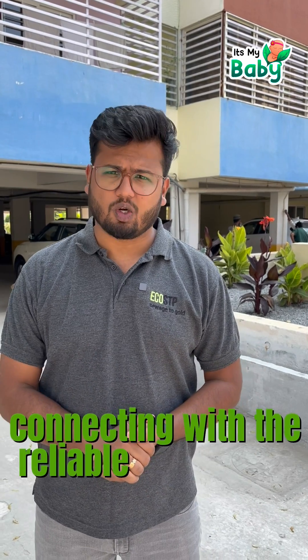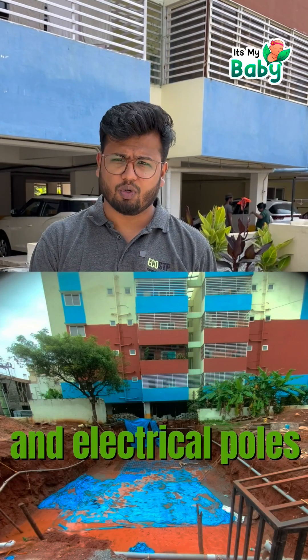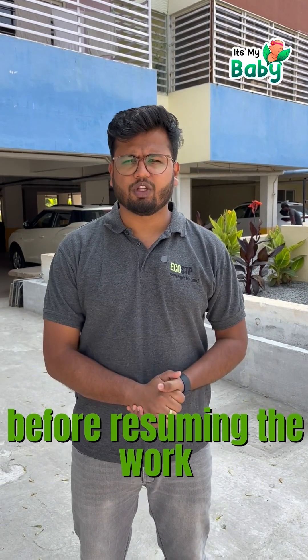Our journey with this project had its share of hurdles. We assisted the association in getting necessary government approvals and also connecting with a reliable contractor. During construction, unpredictable rainfall caused a temporary halt to the project, as the STP location is nestled between the existing building and an electrical pole, which led to soil erosion from both sides. In the interest of safety, we consulted our structural consultant before resuming the work.